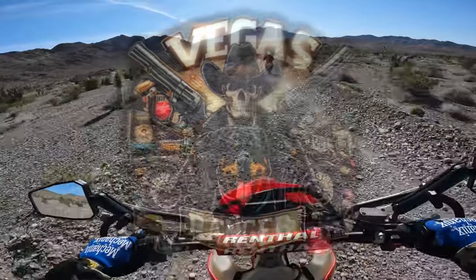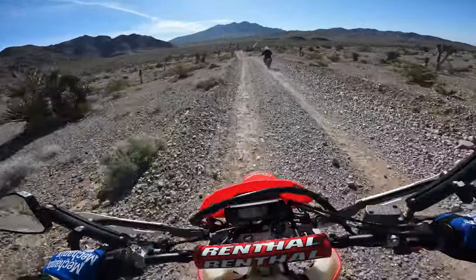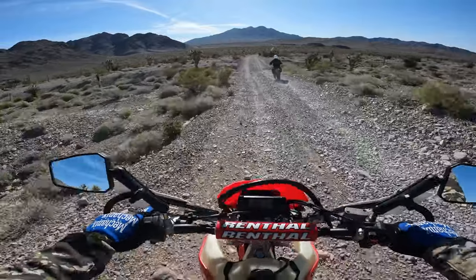It's a beautiful place to ride. This is the Desert Wildlife Refuge, US Fish and Wildlife.